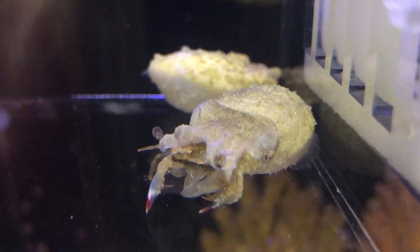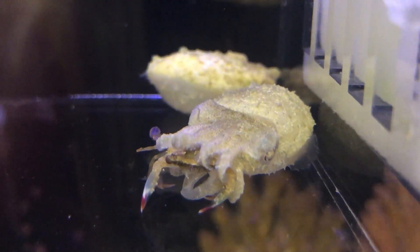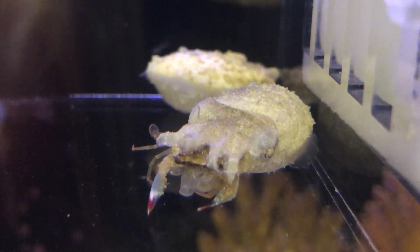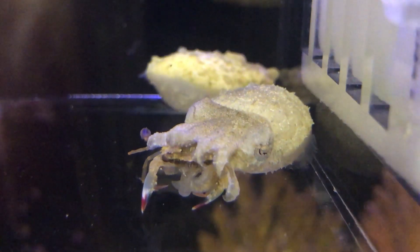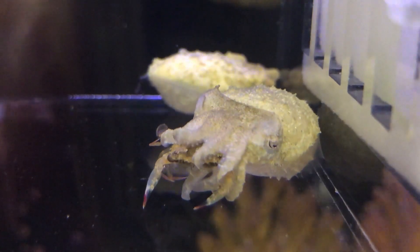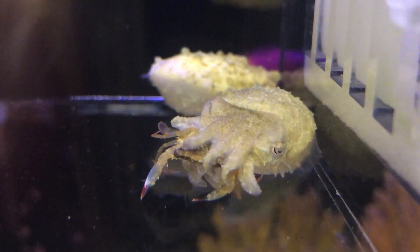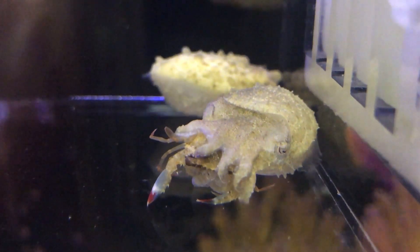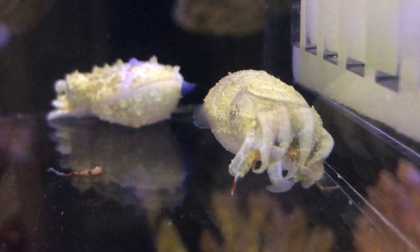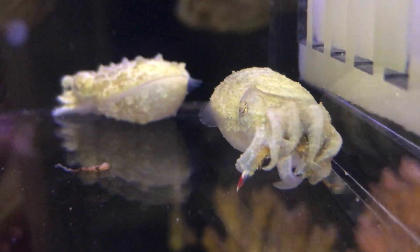It is said that cuttlefish have a razor-sharp beak, similar to a parrot's beak, hidden behind the base of eight arms, which enables cuttlefish to feed on hard-shelled animals such as crabs, and the bite introduces a toxin to quickly immobilize any troublesome prey. As we can see, the crab started to lose consciousness and stop struggling as a result of exposure to such toxin. It looks like the cuttlefish enjoyed its meal pretty much.